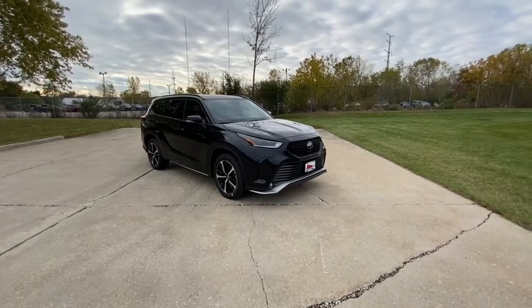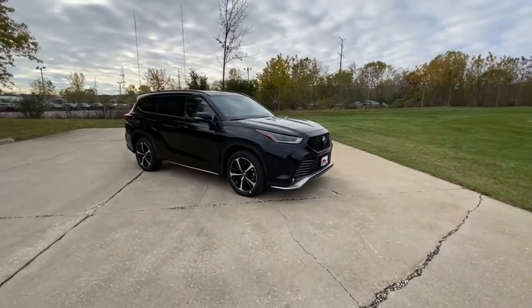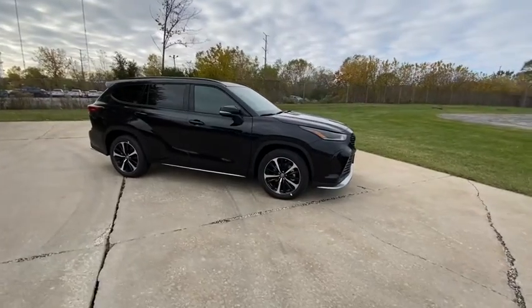Looking for the right vehicle? Check out the 2021 Toyota Highlander. The Highlander is the SUV that's thought of everything.